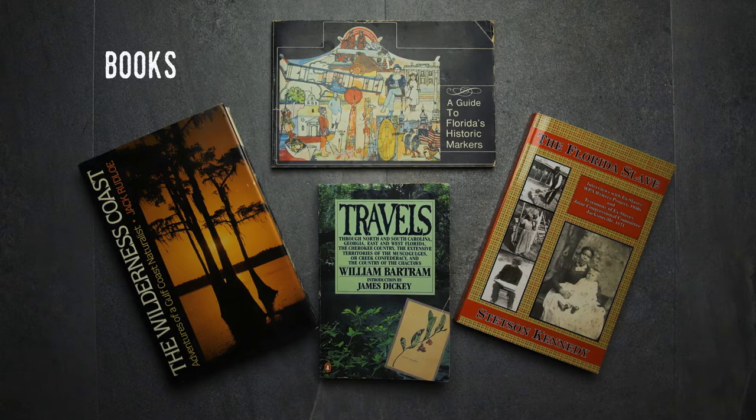Primary sources include the narrative of explorer William Bartram in the 18th century, interviews of formerly enslaved Floridians, a guide to Florida's historic markers which lists each of the state's 200 markers as of 1976 and their contents, and autobiographical writings of Jack Rudlow, sea life expert and founder of the Gulf Specimen Marine Laboratory in Panacea.